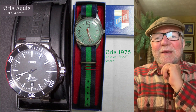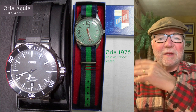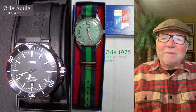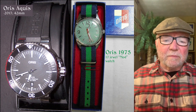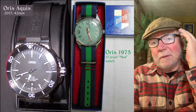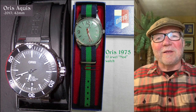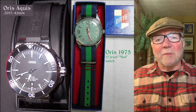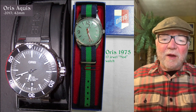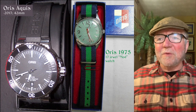The Aquis has another maritime look to it — looks like a diver — and it's unmistakably an Oris. It's not aping some other watch, and it's got a rubber band to it, so it's something you're really going to do something with, as opposed to what they call a desk diver. 42 millimeters, just a big boy. The Oris 1975 is a different kind of animal.